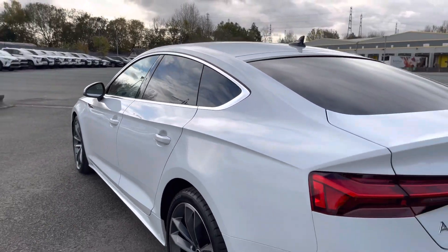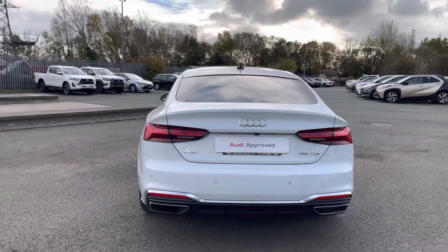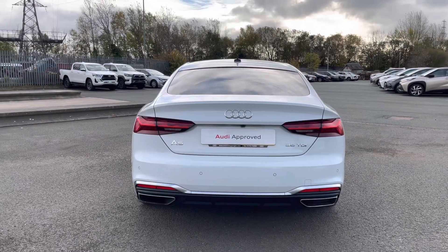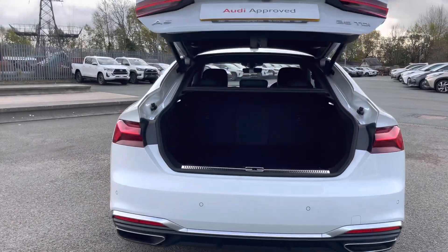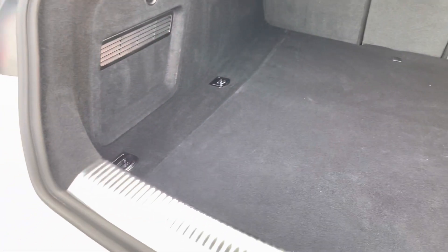Moving round to the back of this A5, the sleek and stylish looks continue with the S-Line rear spoiler lip as well as the S-Line rear diffuser. The dynamic indicators make you stand out on the road, and the boot is easily opened by holding the middle button on the keys as shown — perfect for when your hands are full.